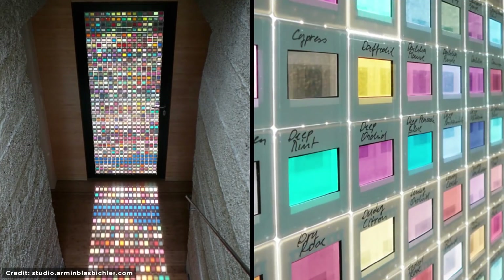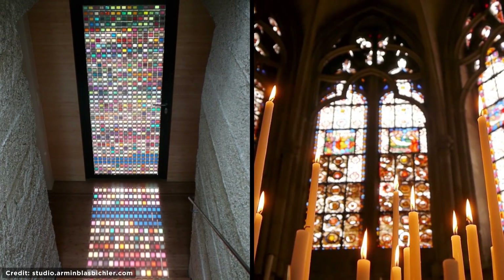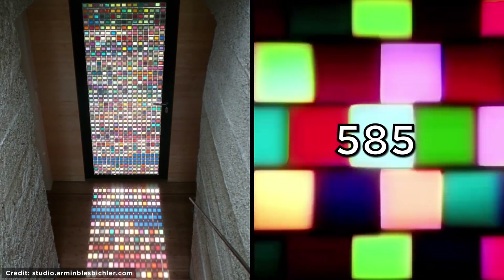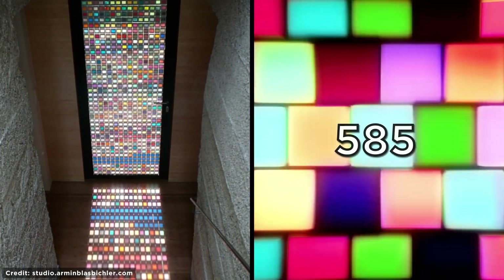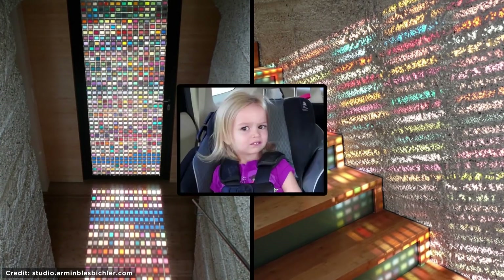Stained Glass Door. Check out this awesome door that casts amazing shapes and colors on the floor as the light shines through it. Stained glass may remind you of churches, but this decorative door made of 585 mounted stained glass blocks proves it can be a modern design feature too. I think it's completely adorable.